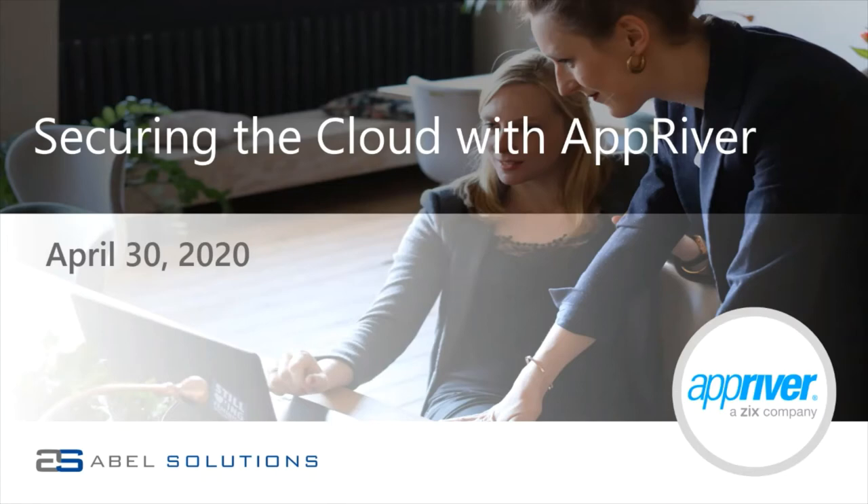Hi everyone, thank you for joining and welcome to today's webinar. Today we'll be diving into how you can secure the cloud with AppRiver. My name is Nicole Vester and I'll be your moderator for today's session.